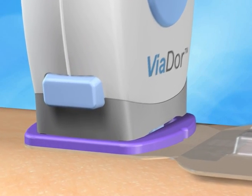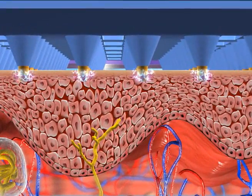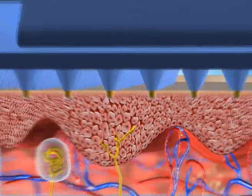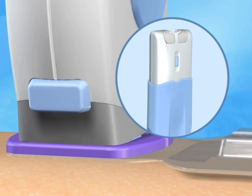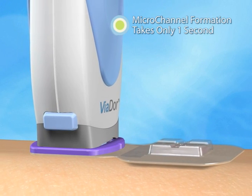Applying light pressure immediately begins the process of creating hundreds of RF micro-channels, which are reproducible microscopic passages through the outer layer of skin. A green light and beep indicate that the RF micro-channels have been successfully formed. This process lasts only a second.